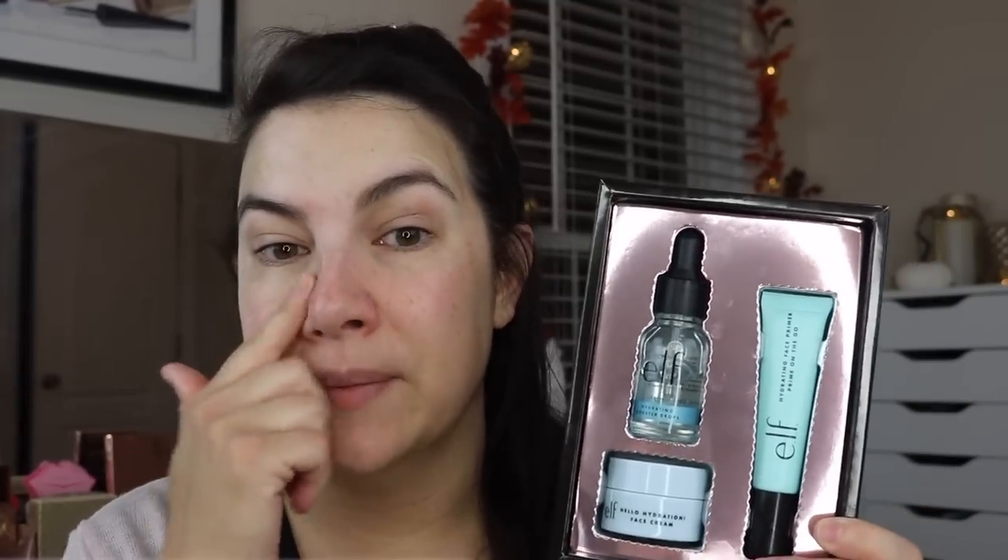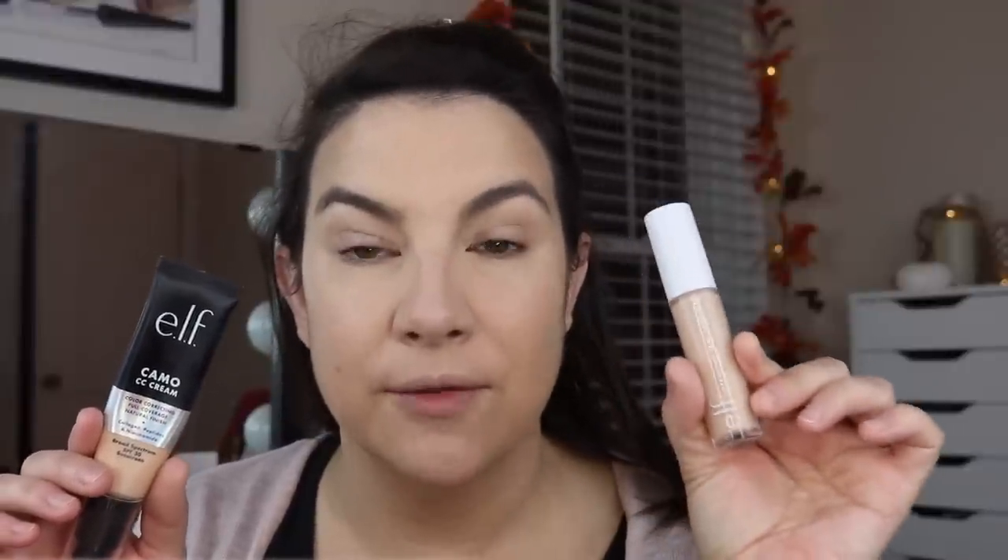All in all, I give this a thumbs up — I'm only held back from two thumbs up because I think that half-full serum is a little suspect. Since those priming steps, I've put on my Camo CC Cream in shade Light 210N, my Camo Concealer in the hydrating version in Light Peach, and then my Halo Glow in the Light Pink shade setting the T-zone and under eye.